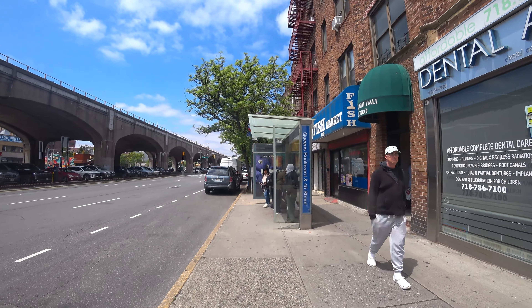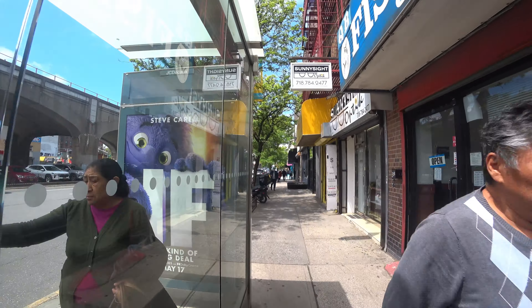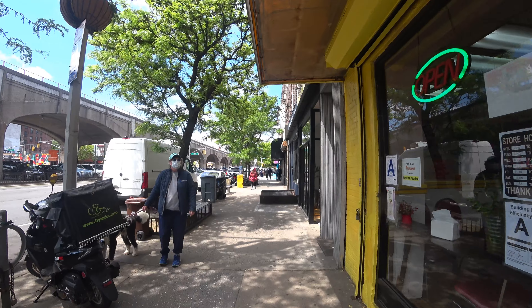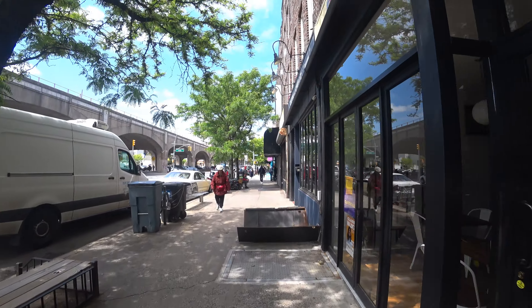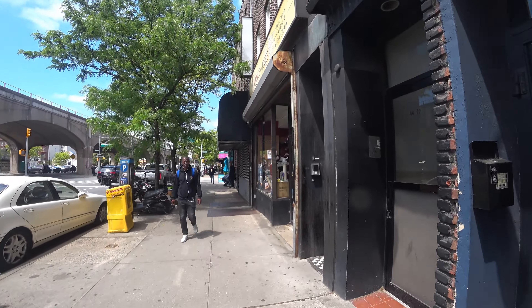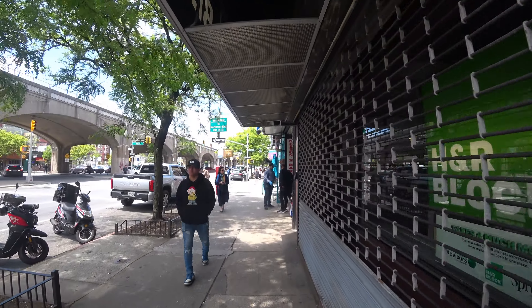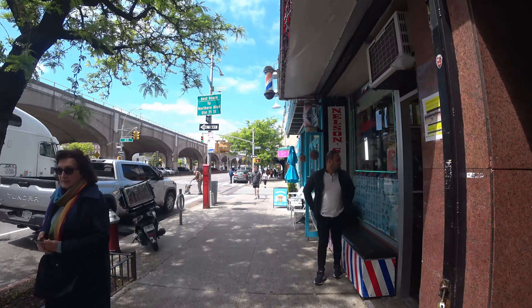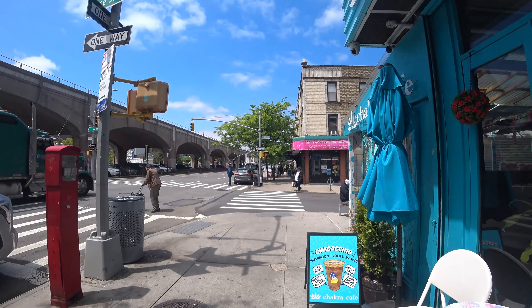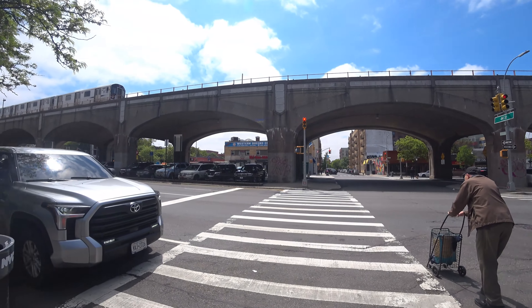While this concrete viaduct may hold up for another 20 years, by then it will be around 130 years old, and the demand on the subway line will only have increased. This one-mile stretch is just a small portion of the Seven line, which spans about six and a half miles in Queens alone. Even when this section requires replacement, it could lead to significant disruptions, possibly splitting the Seven line into two disconnected segments served by shuttle buses during construction. The logistics of such a large-scale project would undoubtedly be complex, and it's hard to predict how long it might take.